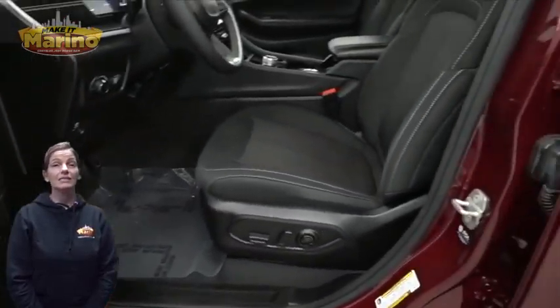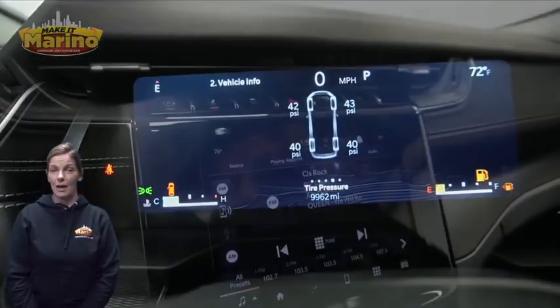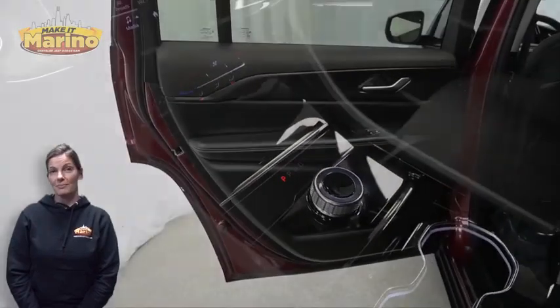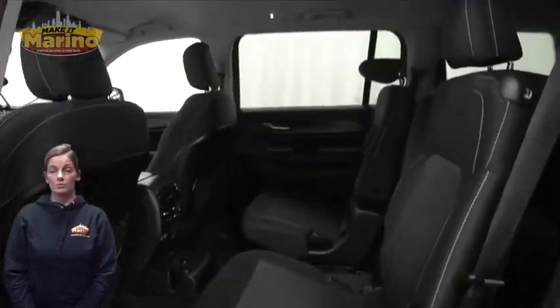Front bucket seating, steering wheel mounted audio controls, only 9,000 miles on the odometer, 8.4-inch touchscreen, rear backup camera, Apple CarPlay and Google Android Auto, split folding rear seats, 3.6 liter V6 engine and so much more.